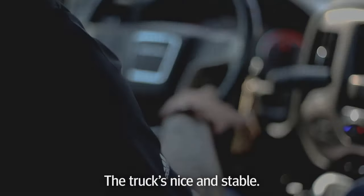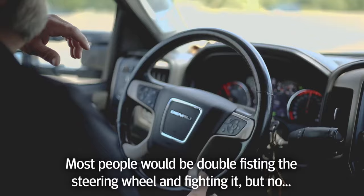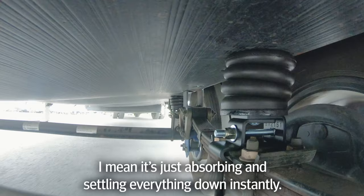The truck's nice and stable, the trailer's nice and stable, bumps aren't throwing you around in the seat. Most people would be double fisting the steering wheel and fighting it, but no — there's nothing in my seat, nothing in my steering wheel, nothing in my pedals. It's hard to explain to people, it's just absorbing and settling everything down instantly. This is amazing.